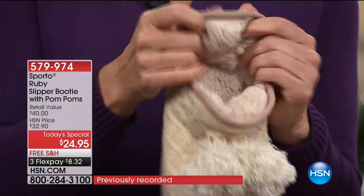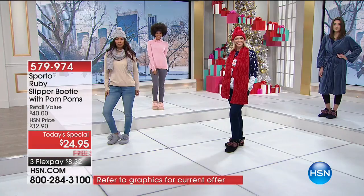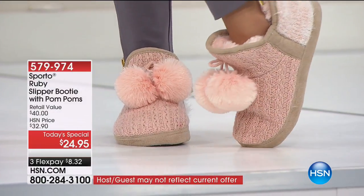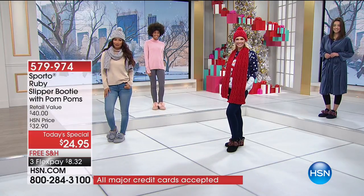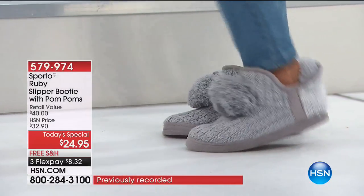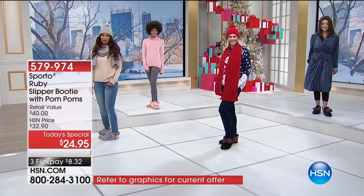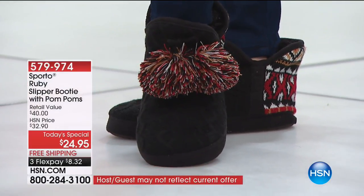The pom-poms are a signature look for Sporto — you'll find them on the winter boots too. Many of you probably own 10 pairs of Sporto because once you start with this brand, you're hooked. Sporto is a family-owned and operated company based out of Boston, well over 50 years in the industry. We've had this great relationship at HSN for a long time, and this product is exclusive — you will only find it here at HSN.